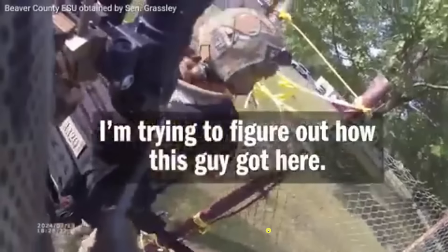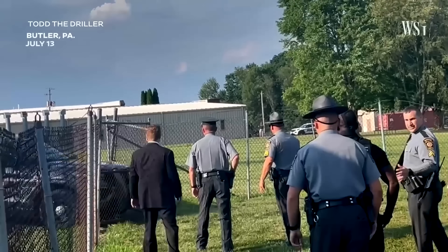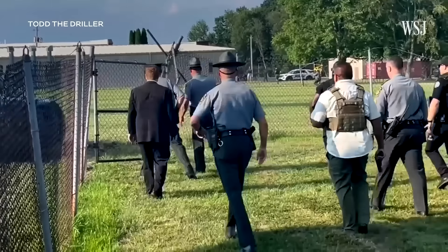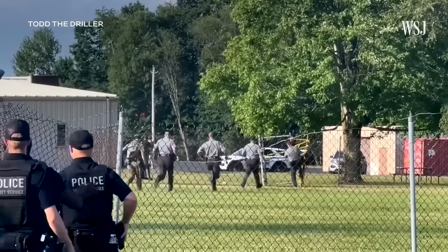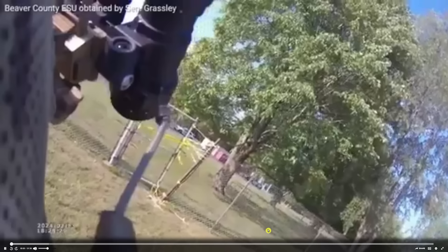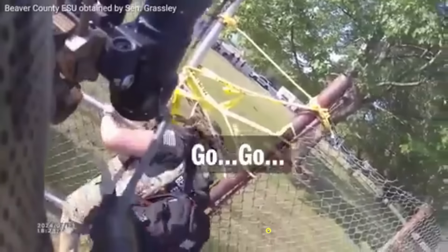A second police body cam video was released. In the first video of this series I showed cops running over after Trump was secured — they couldn't get over their own fence and had to ram it with a police car. In this new footage, an officer throws a ladder over a second fence outside the building. This video timestamps 6:28 p.m., about 17 minutes after the shooting.